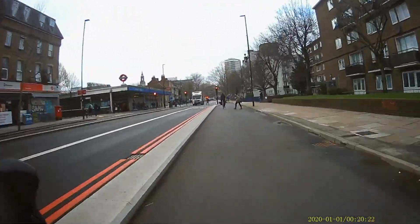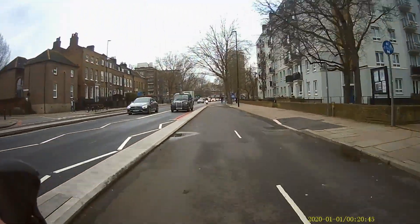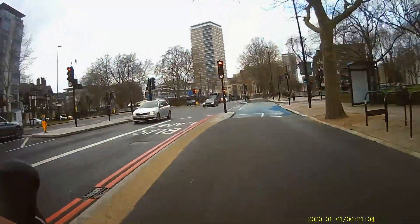Make sure you hit that subscribe button for more videos about the best ways to cycle around London. You can see this route is absolutely fantastic — you don't have to interact with cars at all, and there are loads of people using it even on an extremely cold February day.